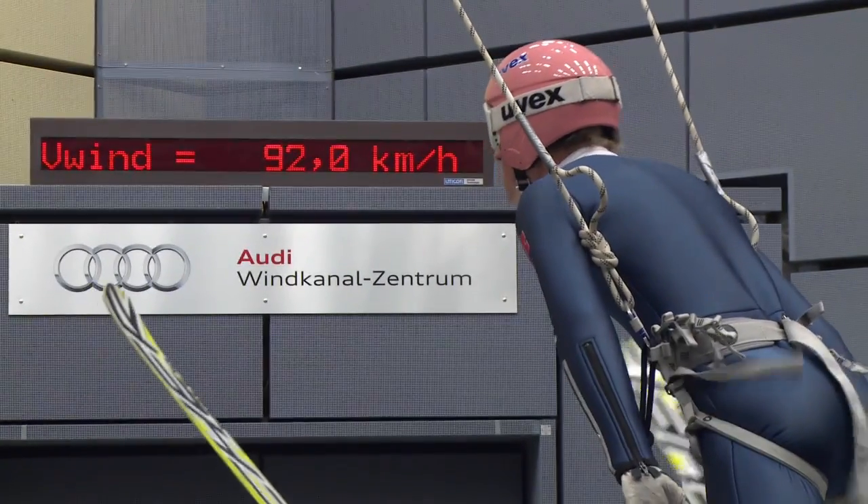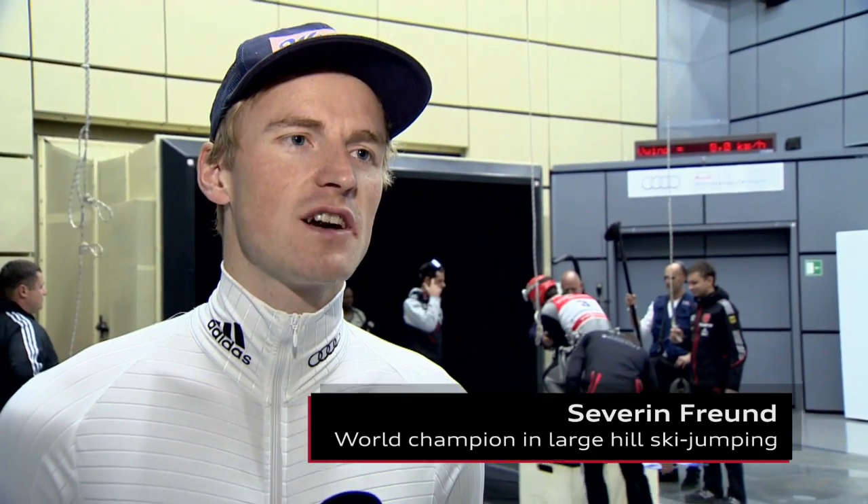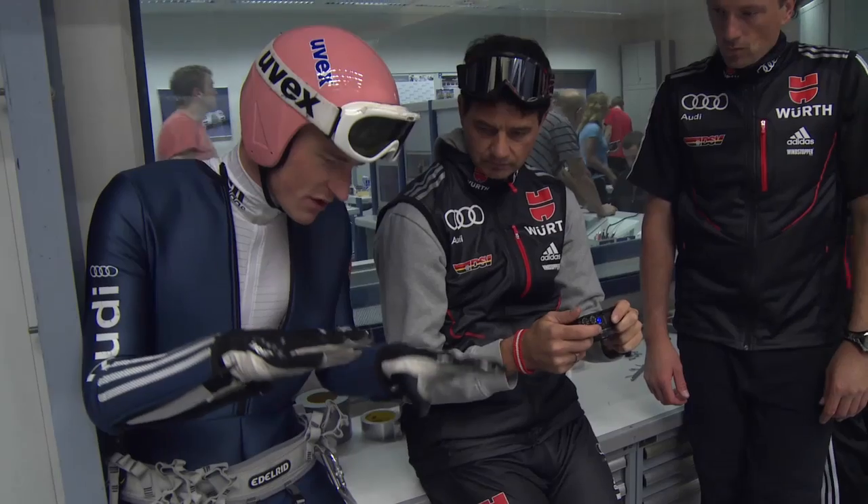The possibilities we have here are unique. The greatest benefit is simply the longer amount of time — you can try out different things here in just one flight. During an actual jump, it's over before you know it.